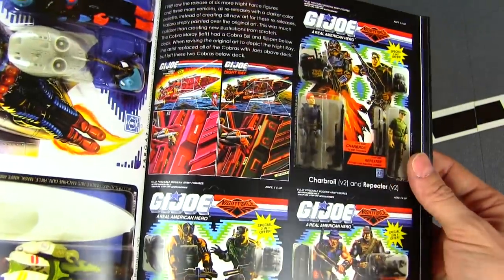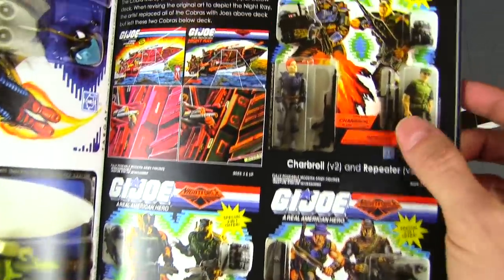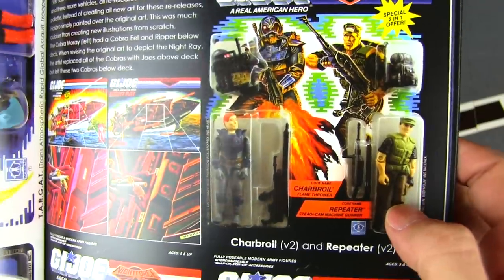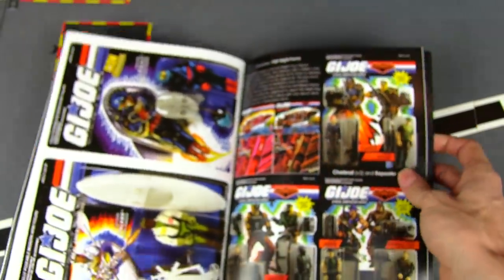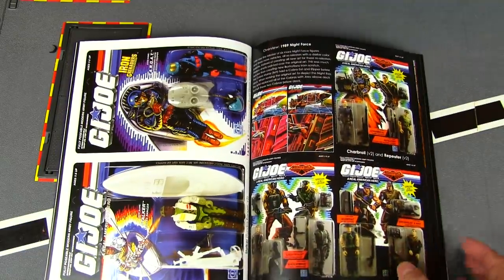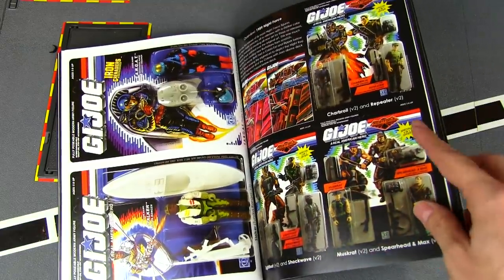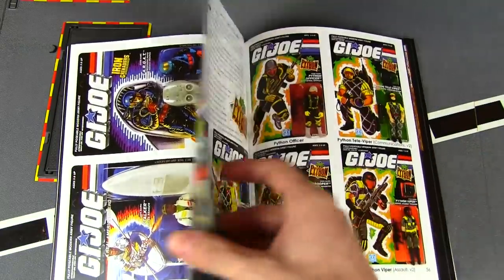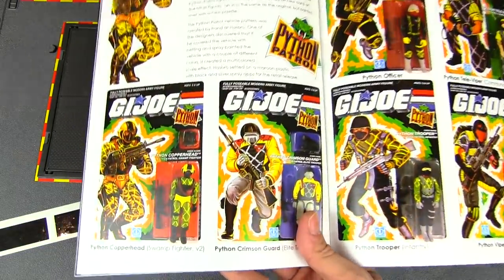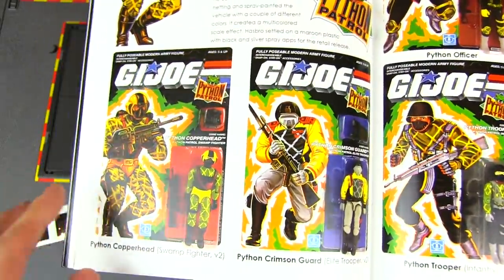Night Force '89 — we're releasing some two-packs at this point. A little bit of an upgrade for Charbroil — not bad. Night Force was kind of like Tiger Force for me: the same guy with a different paint job, and I passed on all of them. Though I do have to admit some of them look better in their Night Force color scheme than the original. But when it was just repaint after repaint, the line was losing steam for me.